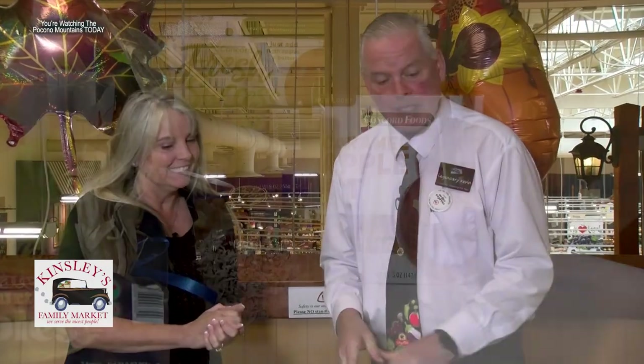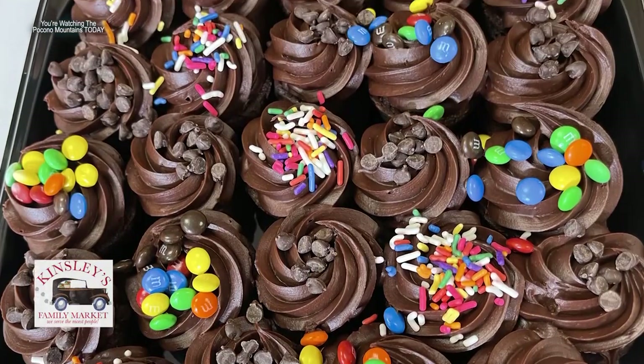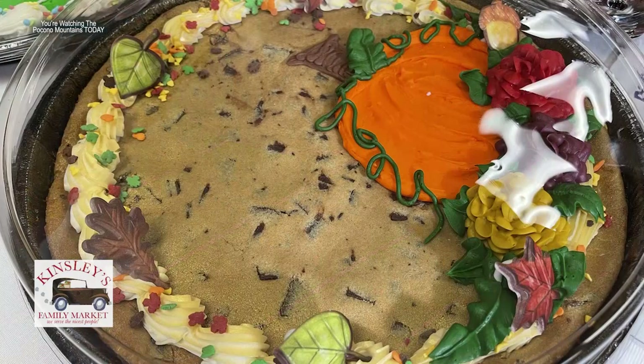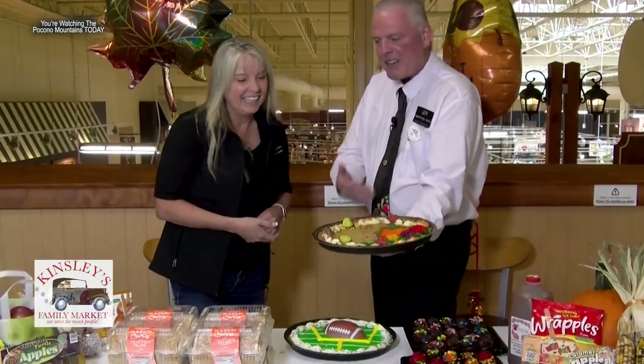In October, everybody loves pumpkins, pumpkin spice, and caramel apples. So if you're going to a party, it's easy to stop by Kinsley ShopRite of Broadheadsville and pick up a nice platter. If you want a message like 'Go Eagles' or your team, they can decorate a cookie with whatever you want — that's fun.